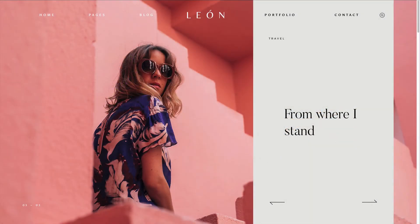Hey guys, it's Mark from Flow Themes and today I'm excited to announce the release of our latest Leon theme. Leon is a trendy multi-purpose theme, it offers a dynamic alternative for your website.